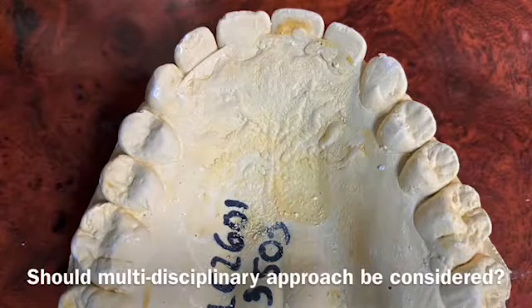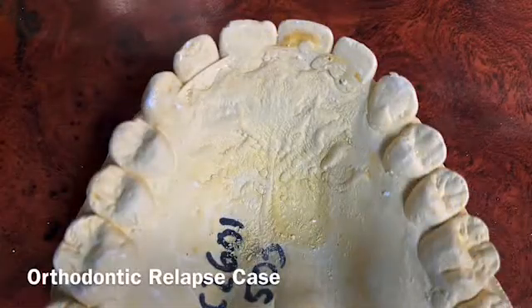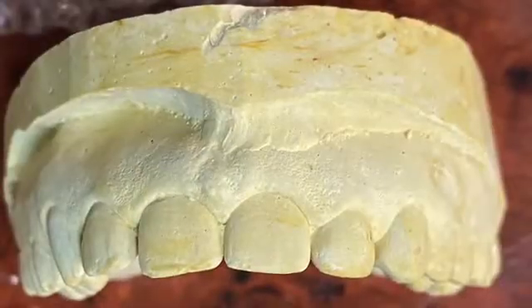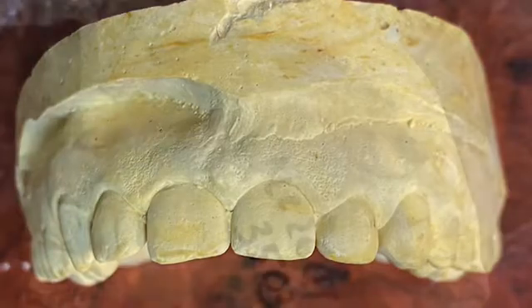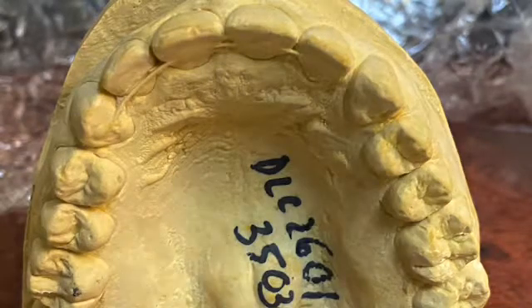Hey guys, just a discussion about an orthodontic relapse case. This is the upper arch of a patient who is 39 years old and had braces about 11 years ago. You can see the anterior side looks pretty decent, but there is a fixed retainer wrapping around from canine to canine. As you can see, the canine is broken off on the left side.